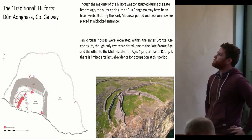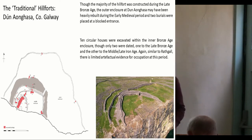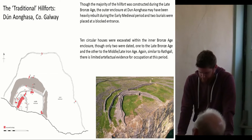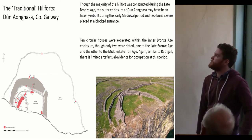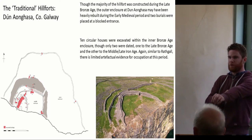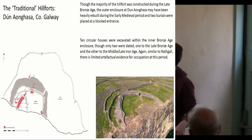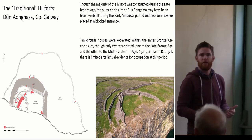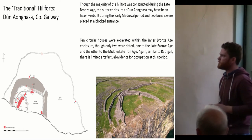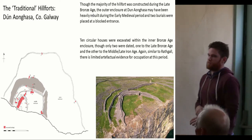The most famous hillfort in Ireland, Duningis, also saw extensive excavation. The inner three enclosing elements are probably late Bronze Age, while the outer enclosure was extensively rebuilt during the early medieval period, probably originally dating to the late Bronze Age. Excavation of one of the entrances showed it was blocked during the early medieval period, and two early medieval burials were placed there. About ten hut structures were identified and excavated — unfortunately only two of them dated — one to the late Bronze Age, the other to the early medieval or late Iron Age period. So rather differently from Rackal and Freestone Hill, you're actually finding domestic occupation at this site.